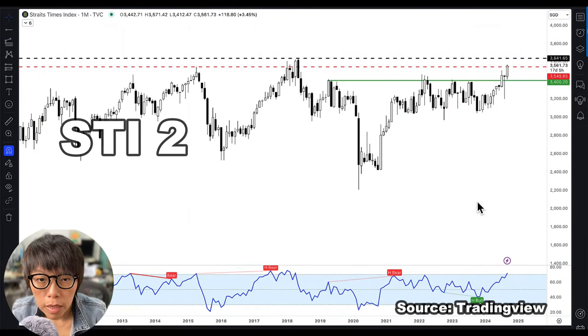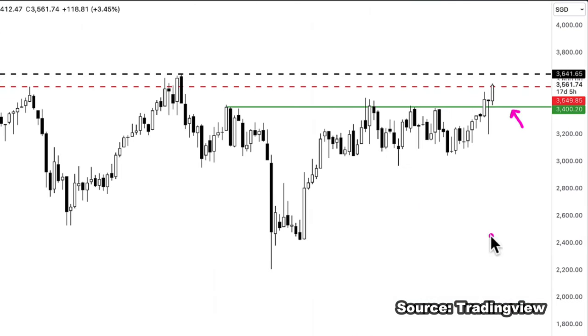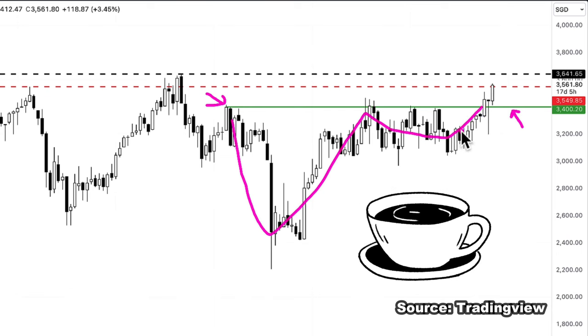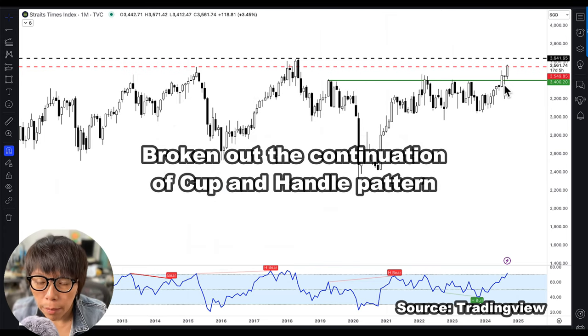This is about 10 years of STI chart. Let's inspect the past 3 years. I've drawn a green line at about 3,400 — this has been STI's resistance for the past three to four years. It looks a little bit like a cup and handle, which is a continuation pattern. As of two weeks ago, STI had already broken out of this continuation cup and handle pattern.